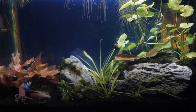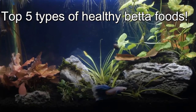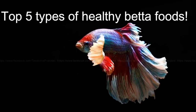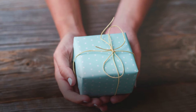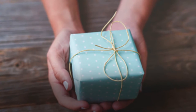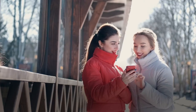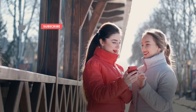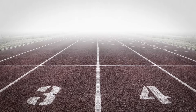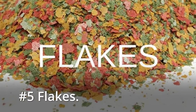There are lots of different types of betta fish food available. We'll cover the top 5 most common and healthy betta foods in this video, with some awesome bonus details at the end, so watch till the end. Let's get started. Number five: flakes. Flakes are the most popular betta fish food.